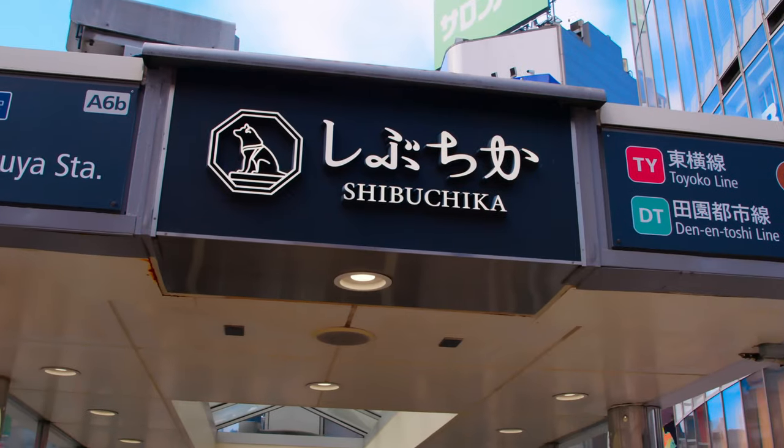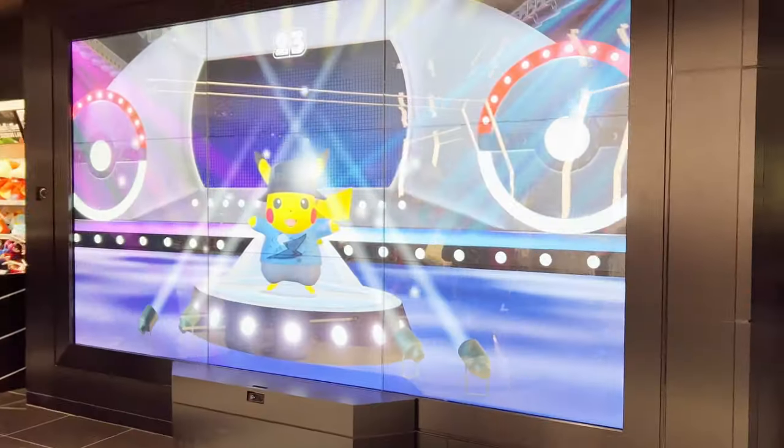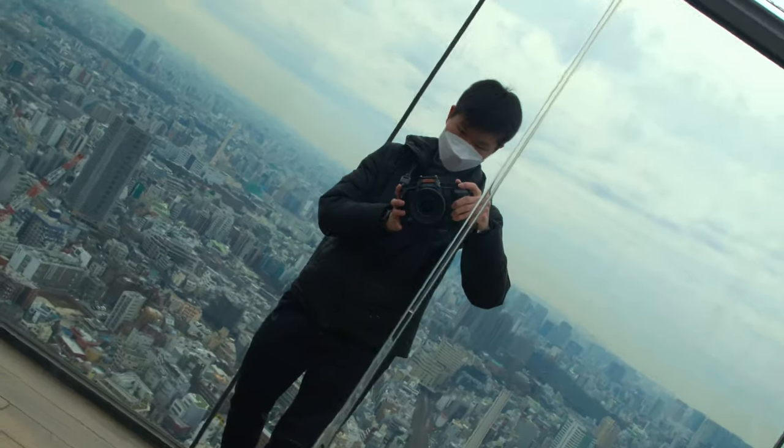So there you have it — the essential things you should prepare before your trip to Japan. Follow these tips and I'll guarantee you'll have a hassle-free and unforgettable experience in Japan. And don't forget to check out our recent new video about things that you should do in Shibuya.